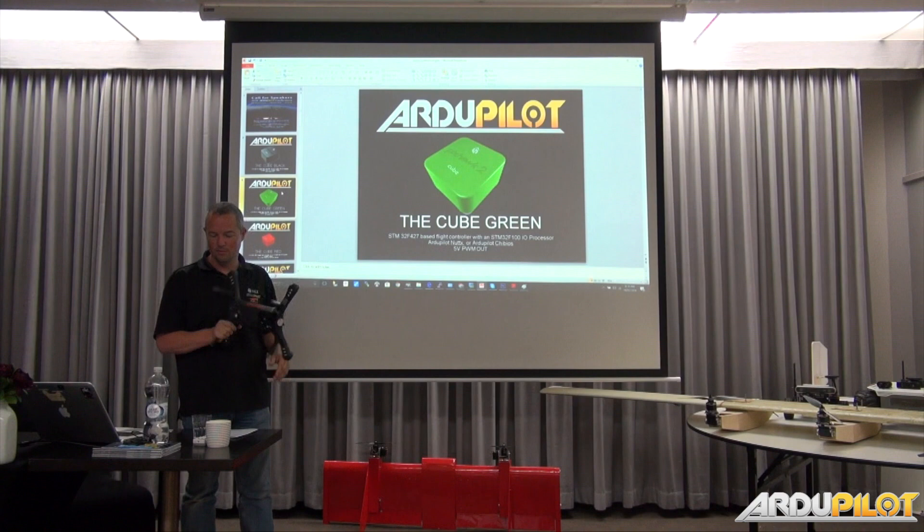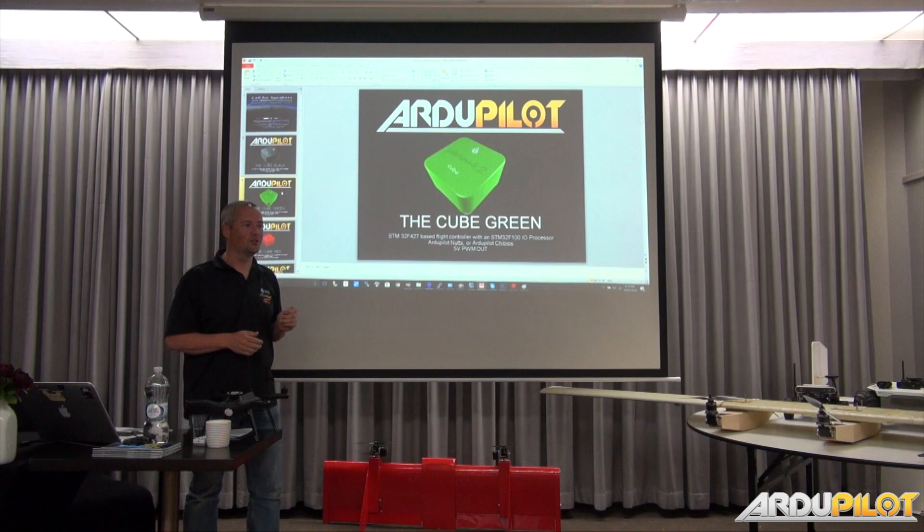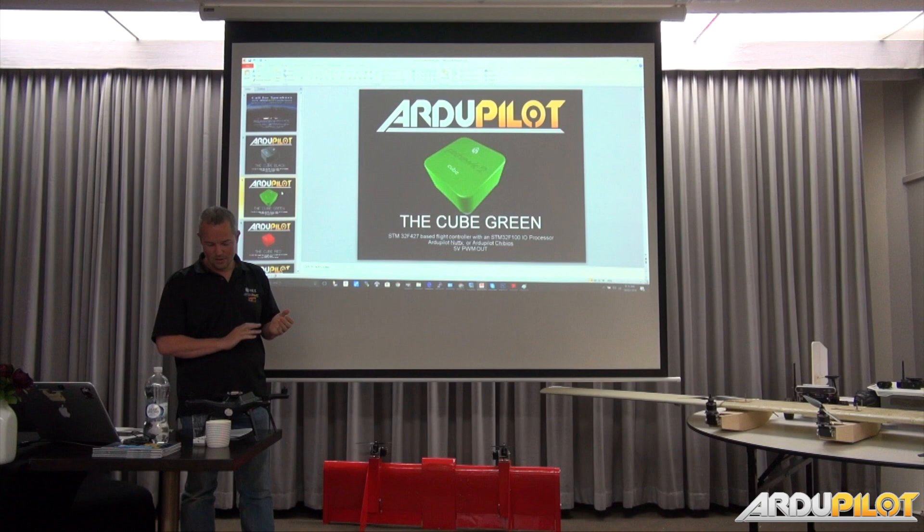We did a version of the Cube called the Green Cube. It's exactly the same as a Black Cube — it's got a solder jumper. If you've got a Black Cube, you can turn it into a Green Cube. We pre-cut it, solder it, and put it in a green enclosure so you know it's different. By Green Cube nowadays, we just put a sticker on it — it's exactly the same thing. It means your Solo can run master, and there are other companies that go with the Green Cube, which I'll get into later.